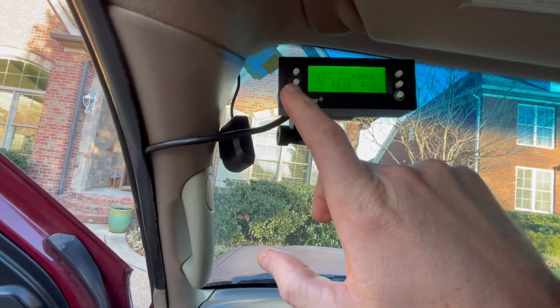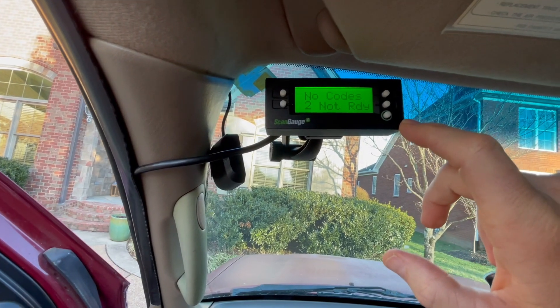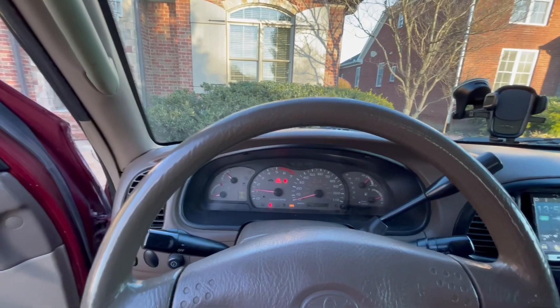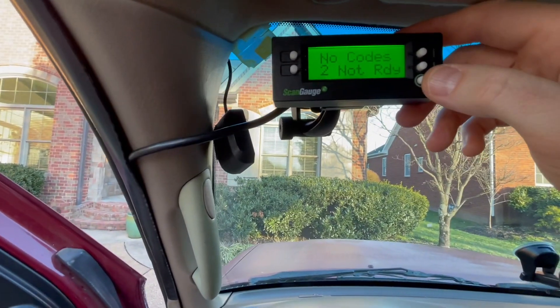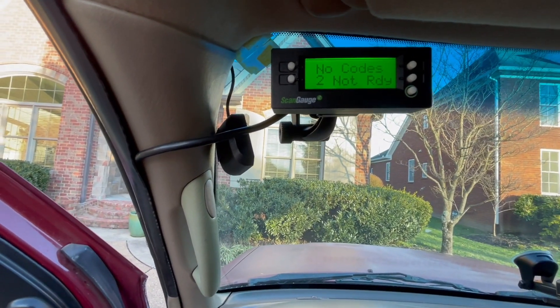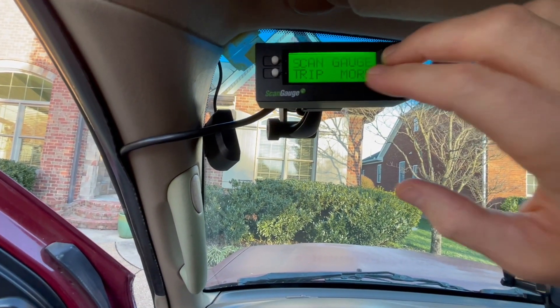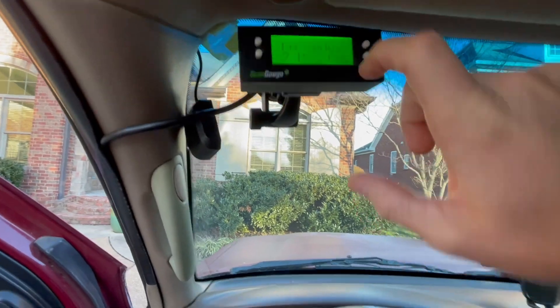If you look at the codes, there's two that are not ready. It usually does not misfire when it's cold — as soon as it warms up, it starts misfiring. The codes are P300, P301, or P302. Those are just the different cylinder numbers. So let's figure out what's wrong with the engine.